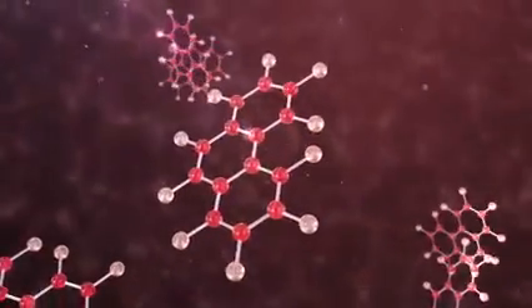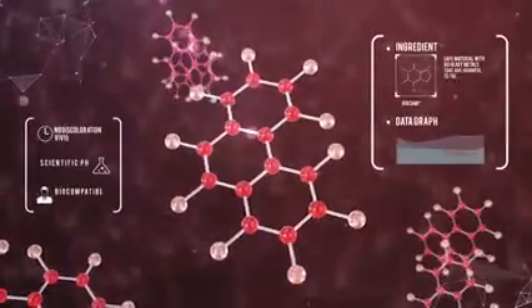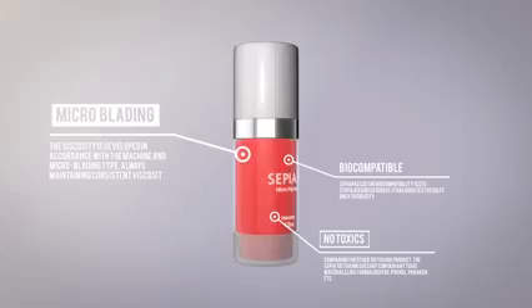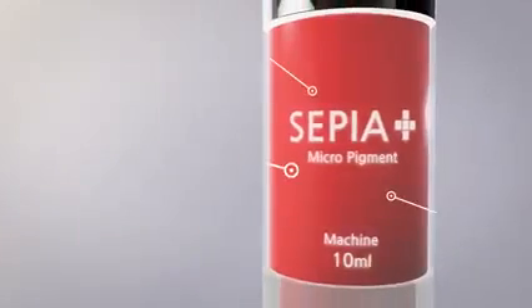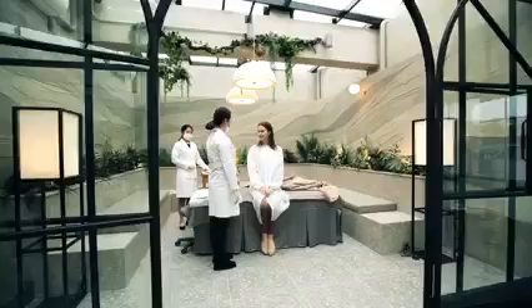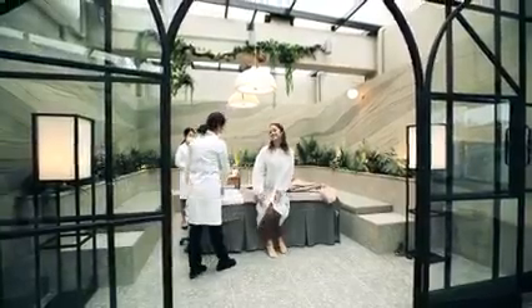Because they are produced through aseptic filling with self-check number authentication, they are safer than any other coloring. Even with the passing of time, Sepia maintains the same excellent product quality. The viscosity is developed in accordance with the machine and microblading type, always maintaining consistent viscosity. With scientific pH management, there is no discoloration and colors stay vivid for a long time. It is a biocompatible product.